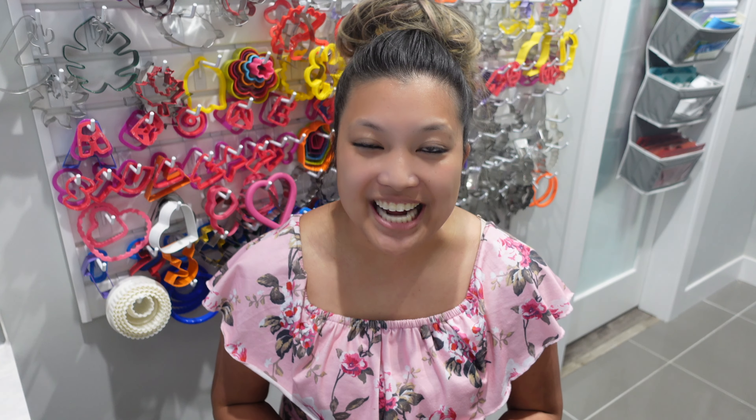Hi! It's Ashley from Sweet Dreams Bake Shop and welcome back to my channel where I make a lot of cake and cookie decorating tutorials as well as give a lot of baking business tips. Today I'm going to focus on talking to you guys about what is a stock versus a custom order.